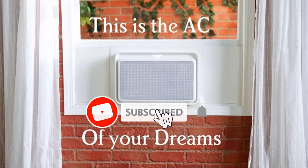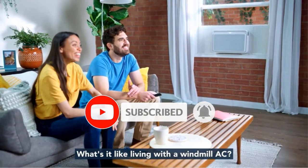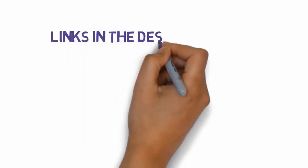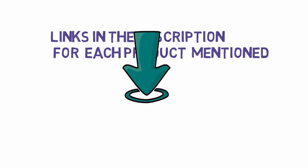Are you looking for the best window air conditioners? In this video, we will look at some of the best window air conditioners on the market. Before we get started, we have included links in the description, so make sure you check those out to see which one is in your budget range.